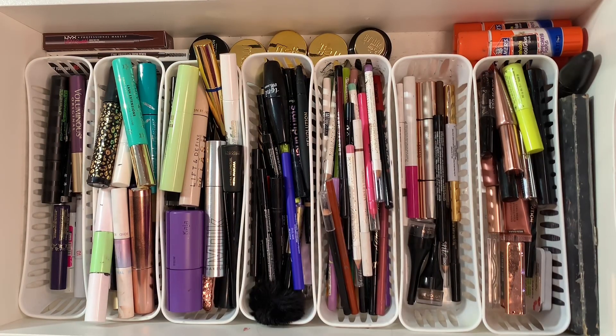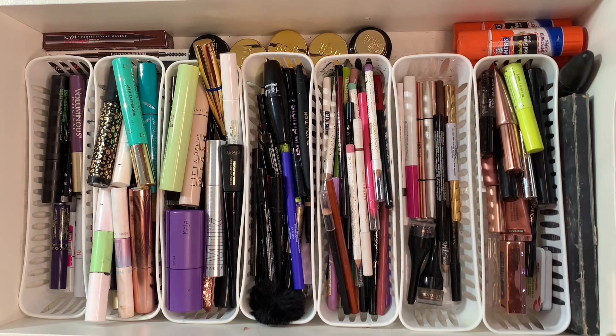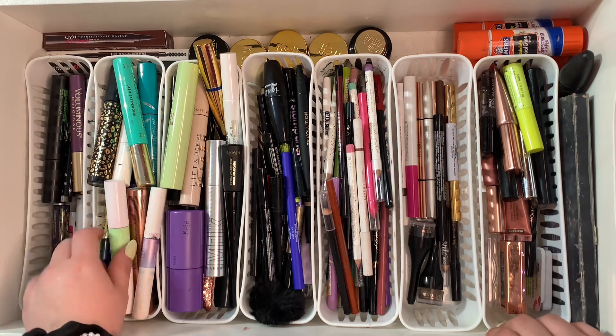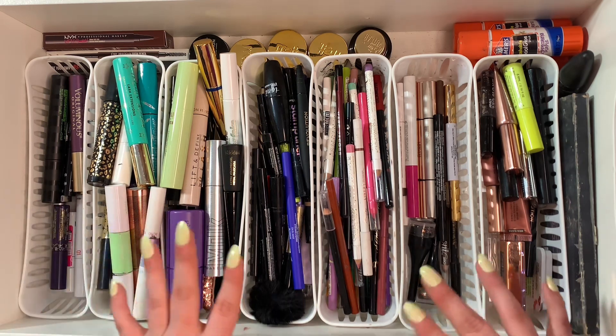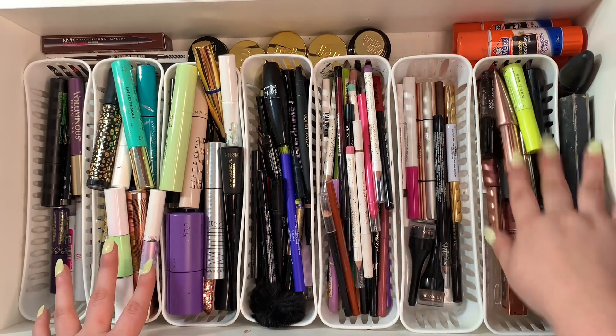Okay, this is what we're working with — this drawer is obviously full and definitely needs some freaking work. I have you set up on my little ring light and the drawer is on my desk, like I usually do, just to make it a little bit easier.